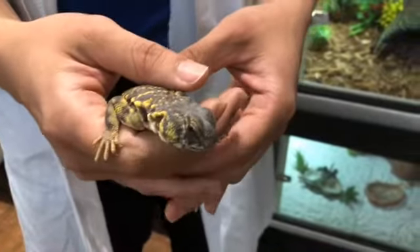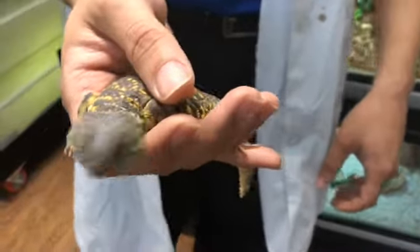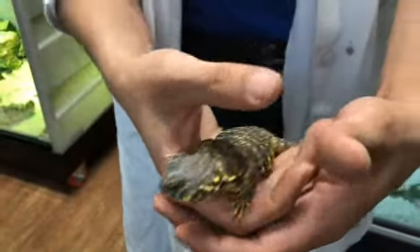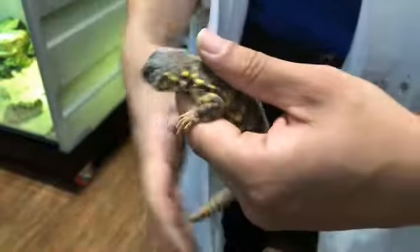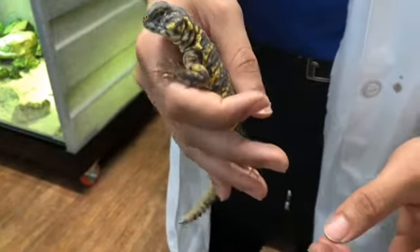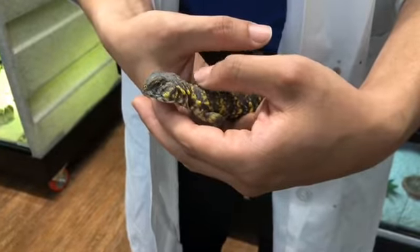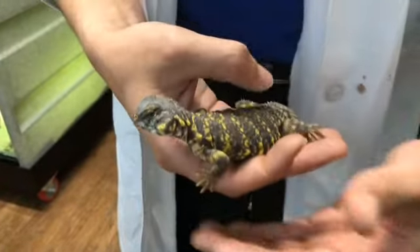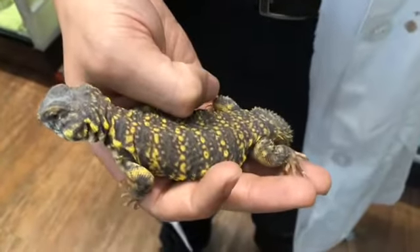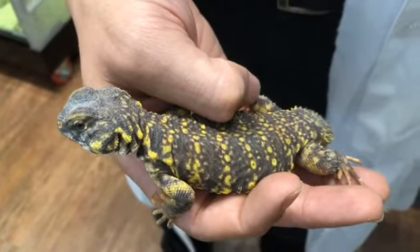Dilly lives in North Africa where it gets very, very hot. One of the adaptations that Dilly has to live in that environment is the fact that he doesn't need water — he gets water from the food he eats. So we don't even have to give him much water. Sometimes a female or a baby will need water more, but typically they don't need it. And that's good because there's not a lot of water where Dilly is from.